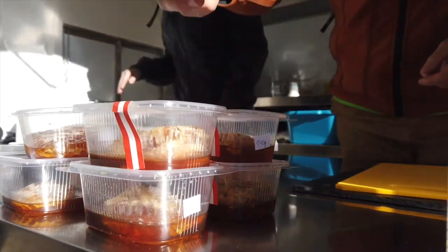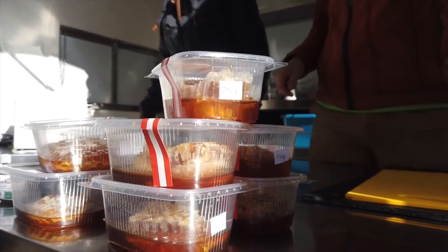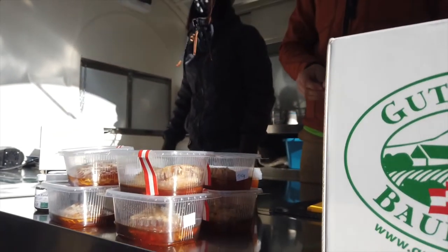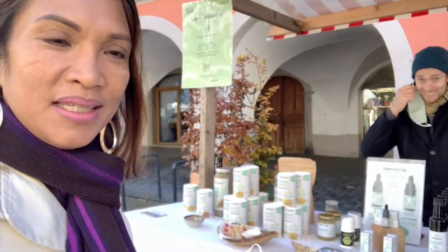During Saturday in Feldkirch town, you will find displays from farmers and small businesses trying to sell their products along the alley. I'm here with an interesting product — I just bought this oil for some pain on my hips. I'm going to have the owner of the shop introduce to you what CBD is.